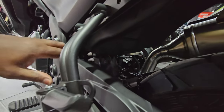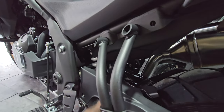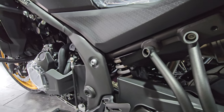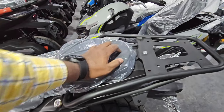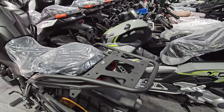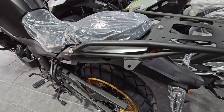Something the CB500X doesn't have: there's plastic protection over the suspension, so grime and mud won't hit the suspension, keeping it cleaner for longer. Continuing to the back, you get a mud guard, a rear carrier/rack where you can install your top box, and it also has provision for installing side boxes — all of this comes stock from the factory.